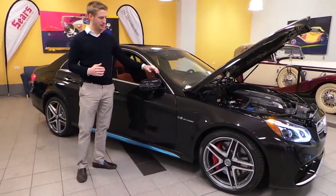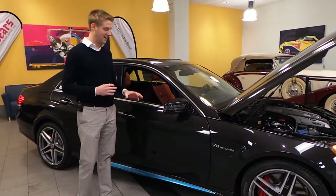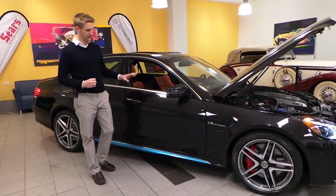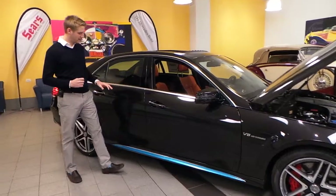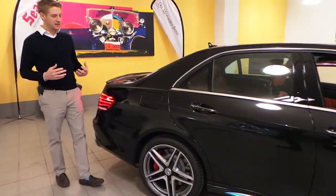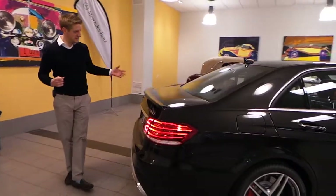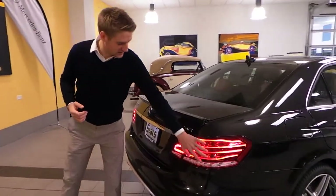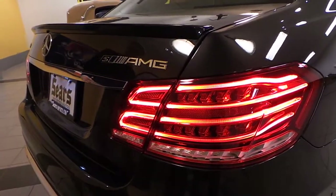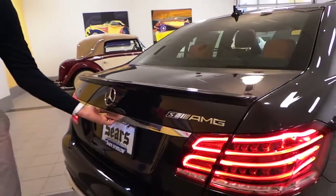We've got a Dizzino Mocha paint. It's got a really nice depth to it that a flat black does not have. 19-inch forged AMG wheels — absolutely gorgeous. Full lighting package includes LED taillights in the back, so everyone's going to see you just as well as you see them, and you see that AMG badging with the S model on it.